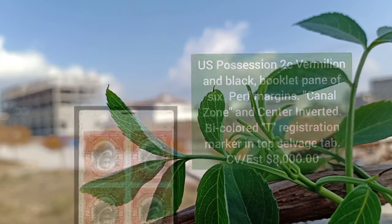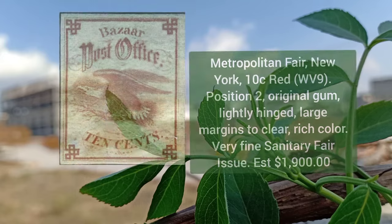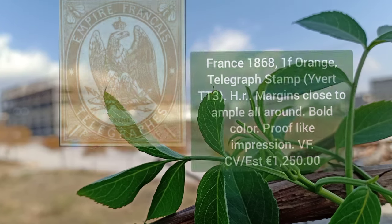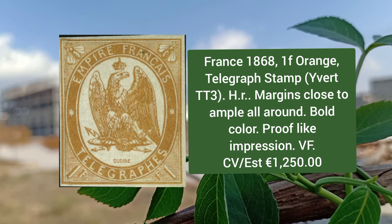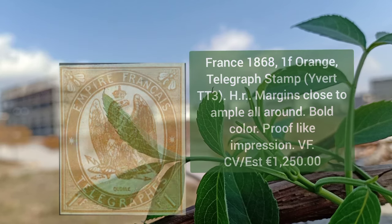Next is Korea 1903, 2r to 2w falcon issues, original gum, complete set of 13 values. Metropolitan Fair New York, 10 cent red, position two, original gum, lightly hinged, large margins, clear and rich colors. France 1868, 1f orange telegraph stamp, hint of remnant, margins close to ample all around, bold color.